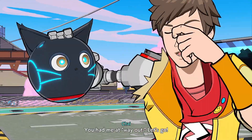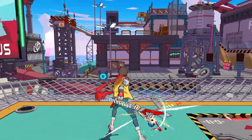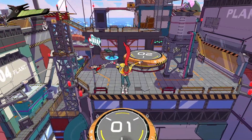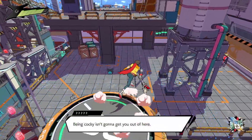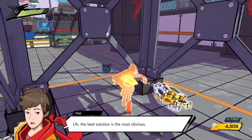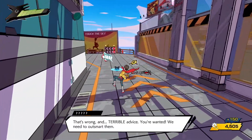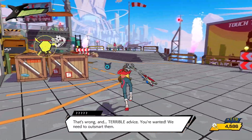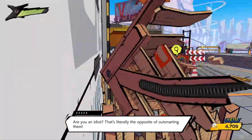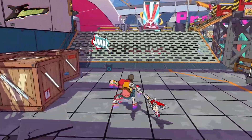Now for my issues. First, something I found kind of odd about the combat: in any other melee action game you'd expect a parry function to be available from the start, right? Well, not in Hi-Fi Rush. Unfortunately, you don't get access to the parry until a little bit into the game. I found it strange that such a basic combat function wasn't immediately accessible.